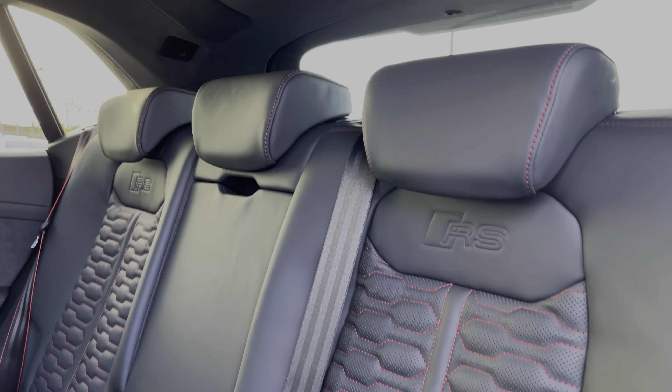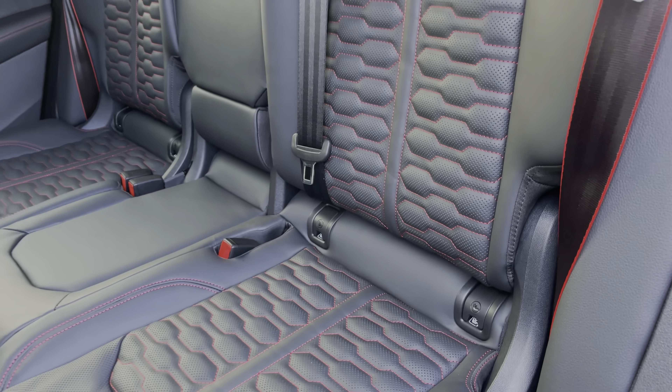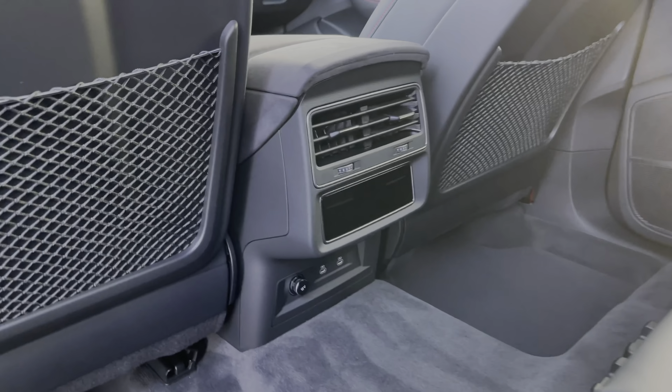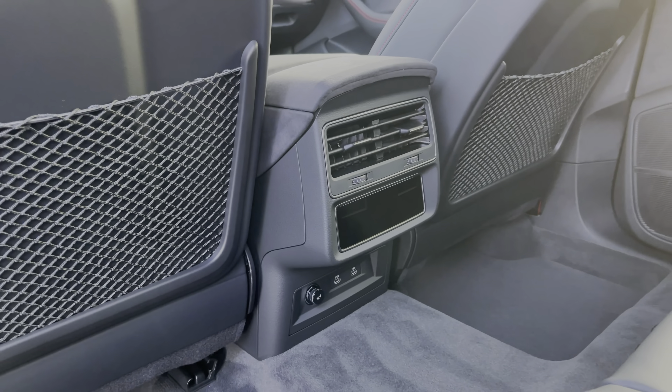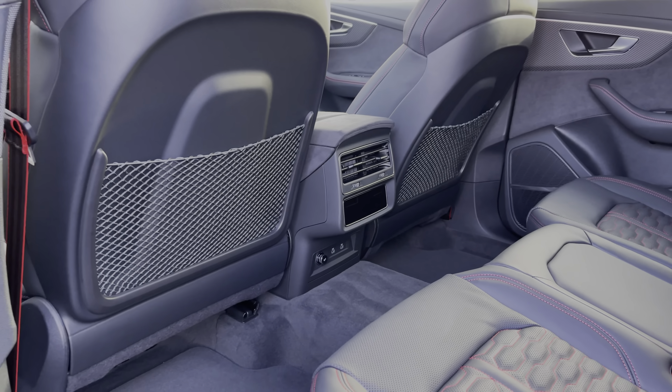The rear seats in this car come finished in the fine Nappa leather material and feature the contrast red stitching. We also have the contrast red on the seatbelts, the ISOFIX anchor points and a central armrest. We have ample legroom here in the back for adults and children alike, as well as the controls for the rear zones of the climate control system and some charging points to the centre.